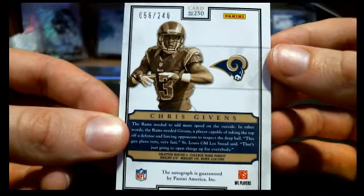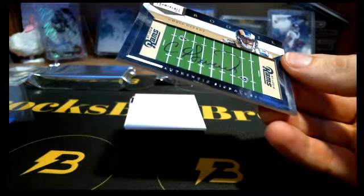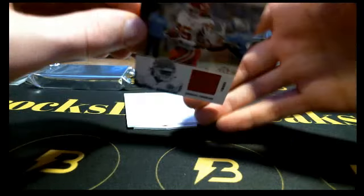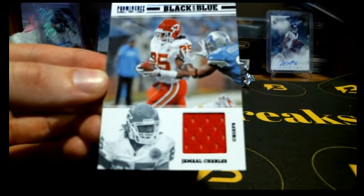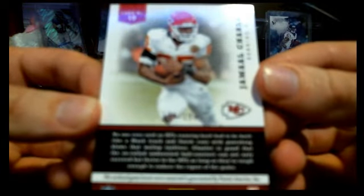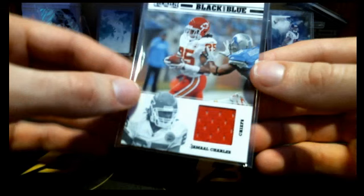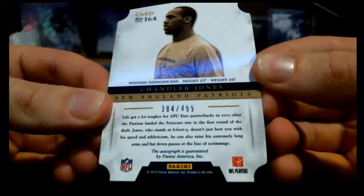Chris Givens field signature, 58 out of 240, for the Rams again. Rams with two hits now. We got Jamal Charles for your Chiefs — that one's going to be 136 out of 199. I guess Peyton Manning might have been in this — there are veteran hits in here, so cool. And Chandler Jones, Chandler Jones, for the Patriots — 384 out of 499.